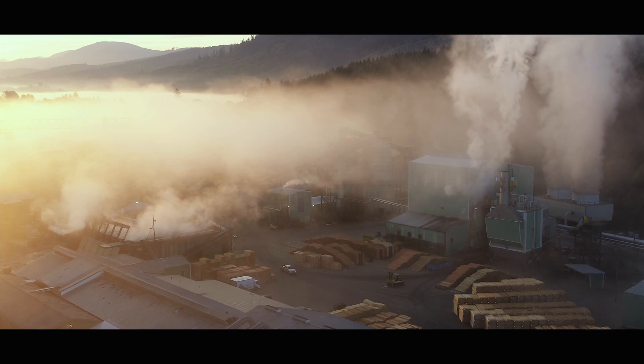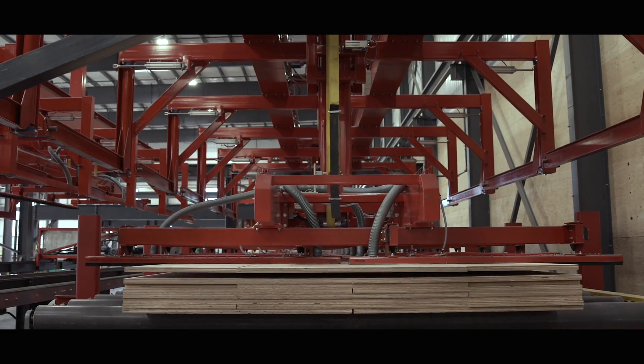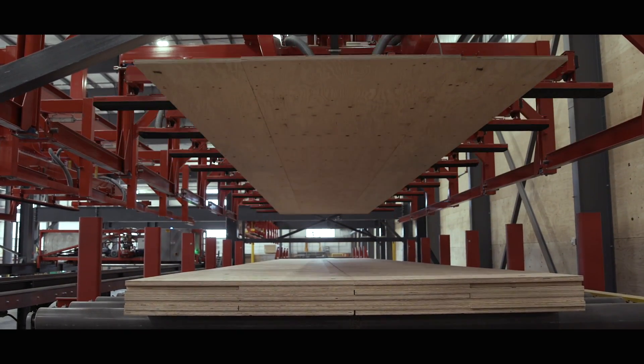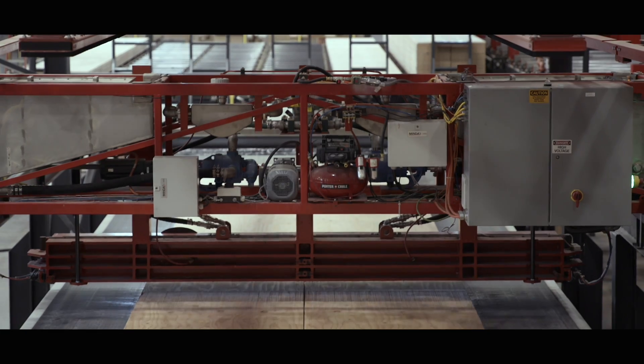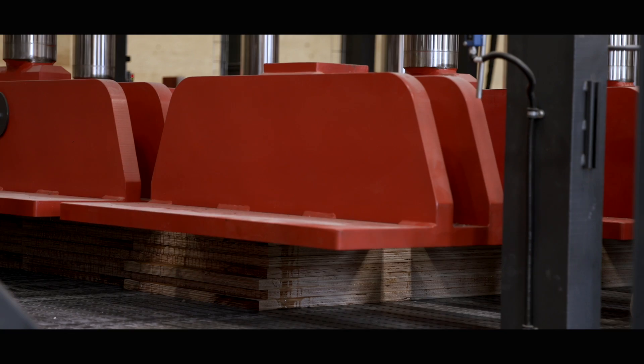The process to produce mass plywood panels actually starts at our veneer plants. We peel Douglas fir veneer, we dry it, we grade it, we lay it up in a particular combination and we join them together until we get up to a 60-foot length of product. It's US-made, Oregon-developed, and Stony Creek Canyon-manufactured.